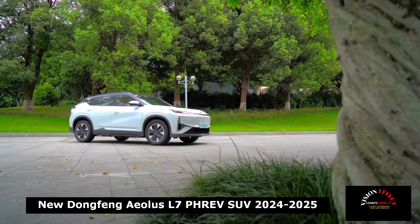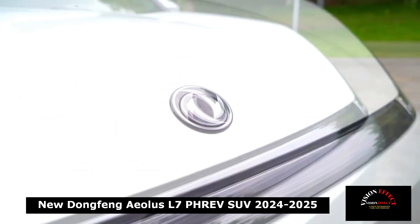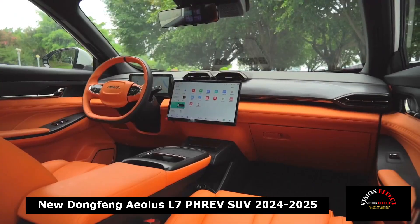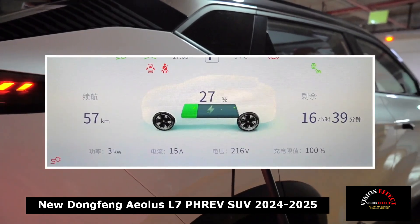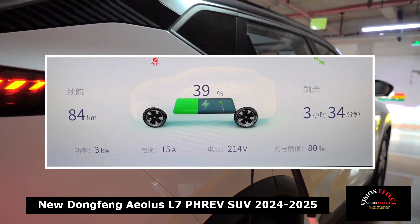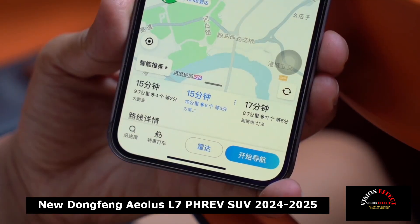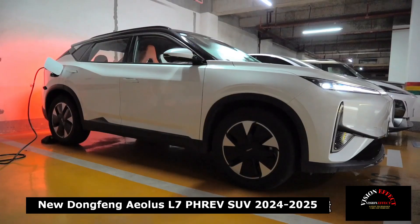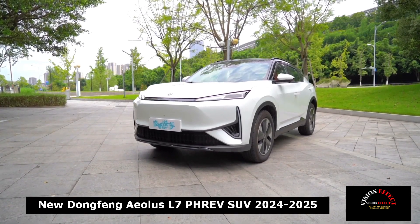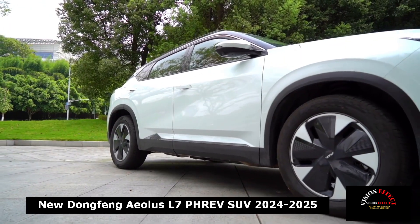It has pure electric power output and ultra-low fuel consumption. The thermal efficiency of the 1.5T hybrid-specific engine reaches 45.18%, currently the highest in the industry. A 30.2 kWh capacity battery is located at the bottom of the car, supporting a pure electric cruising range of 205 km on a full charge. Fuel consumption is only 3.8 L/100 km, with a comprehensive cruising range of up to 1,500 km and a 0–100 km/h acceleration time of 6.9 seconds.